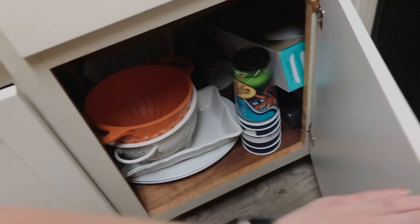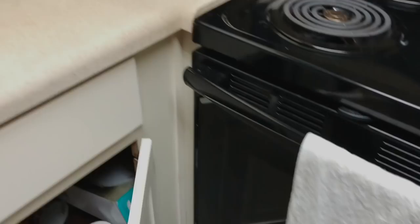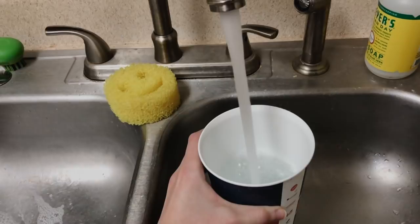After I have my contacts in, I go into the kitchen and get out a big cup for water. As an Auburn fan, all of our big cups are Auburn stadium cups — War Eagle! I always fill one of these up with water first thing in the morning and drink the whole thing as I'm getting ready.